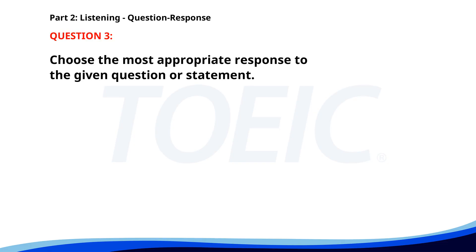Number 3. How much does this book cost? A. Sure, I'll buy it. B. It's $15. C. I love reading books. The correct answer is B. It's $15.